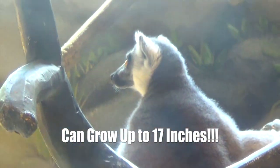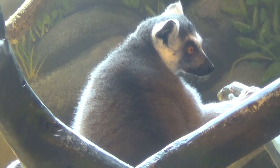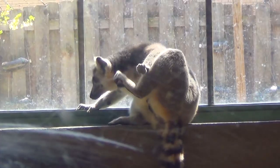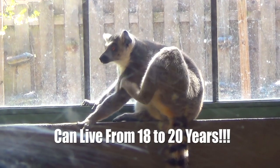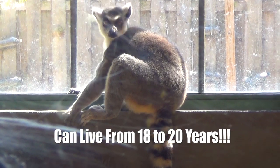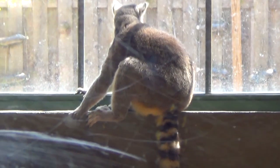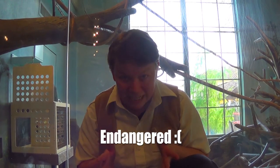Lemurs can grow to 17 inches from head to base of tail, and the tail can be about 21 inches long. Lemurs can weigh from 5 pounds to 7 and a half pounds, and they can live from 18 to over 20 years in managed care. Unfortunately, due to the encroachment of their dry forests in Madagascar, wild ring-tailed lemurs are endangered.